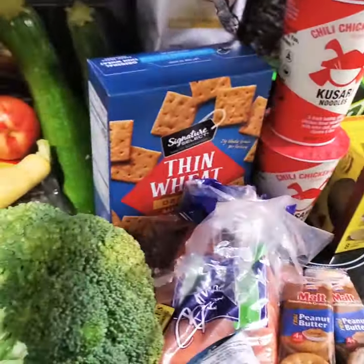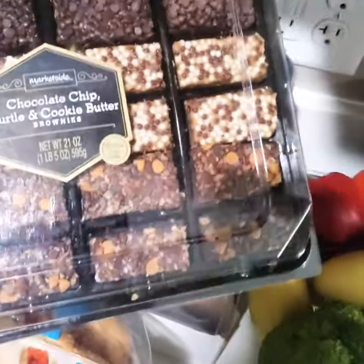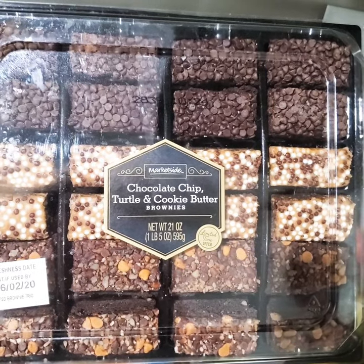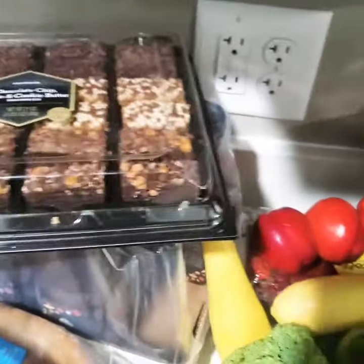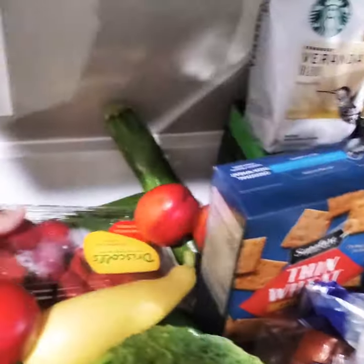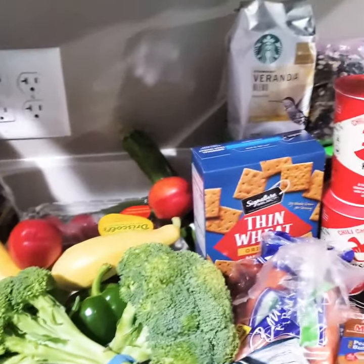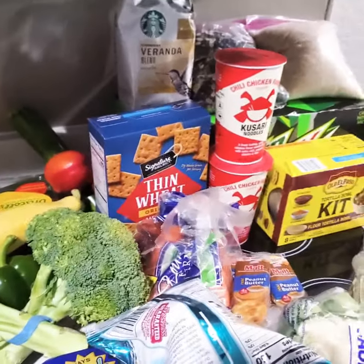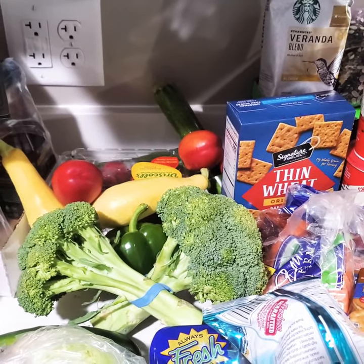And we have some chocolate chip turtle and cookie butter brownies — that sounds so good — and we have a thing of strawberries. So I hope you like my haul. I'm gonna have to hurry and put all these items away and stay tuned for my Dollar Tree haul.